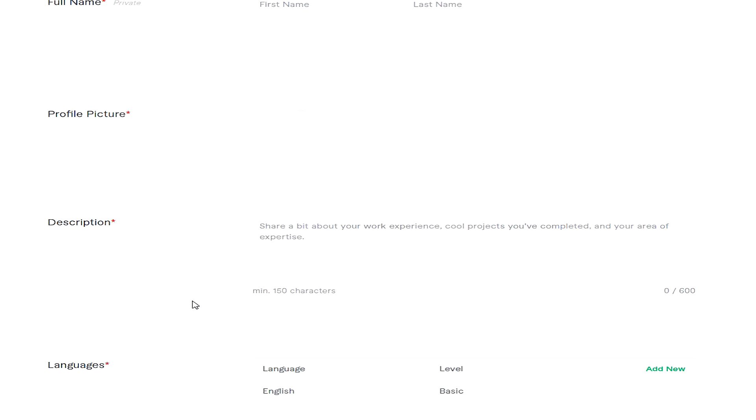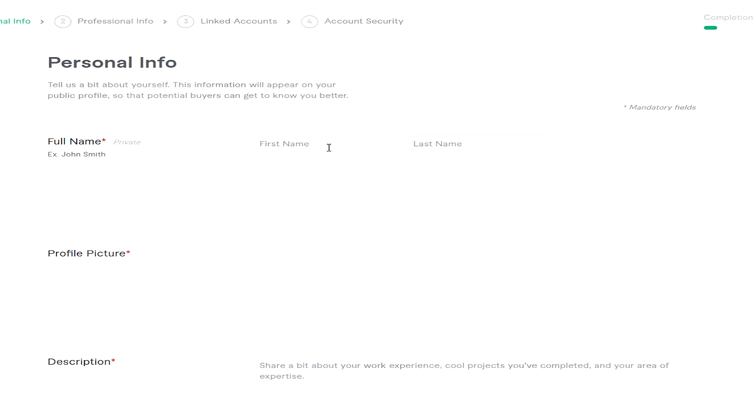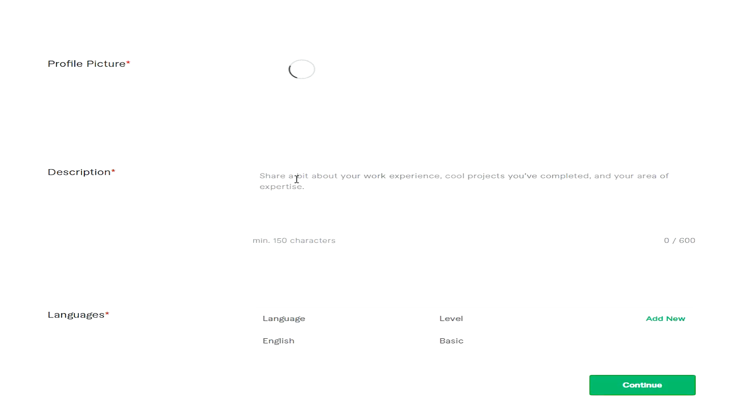This is where Fiverr tells you exactly what they expect from you and what they don't. So you just keep pressing continue once you've listened and read all the terms of service. Next up, you'll get to the profile page, where you actually start creating your seller account. You'll have your first name and last name there. Note that people will not actually see your first name and last name as it is private.